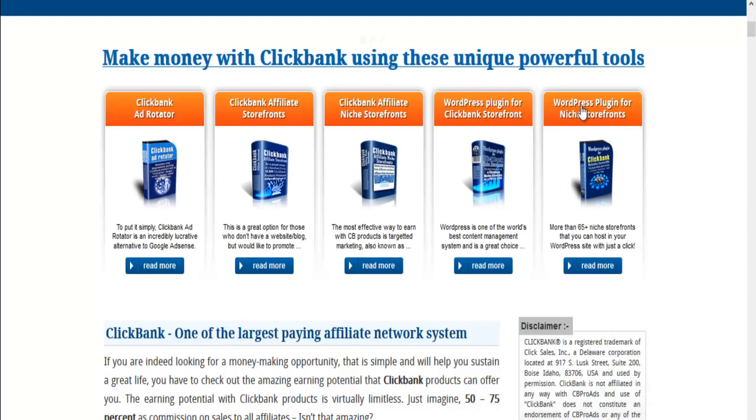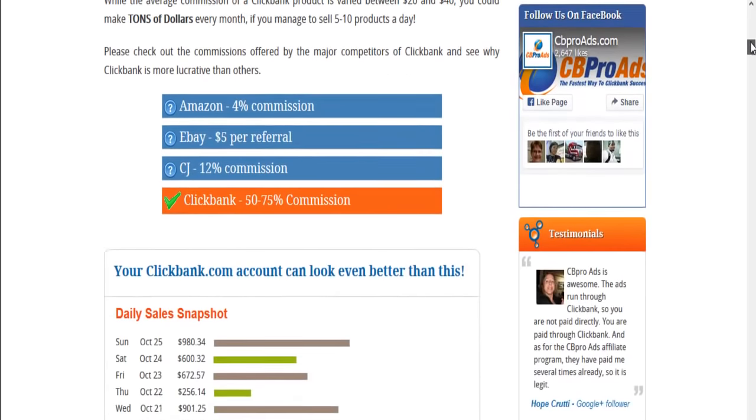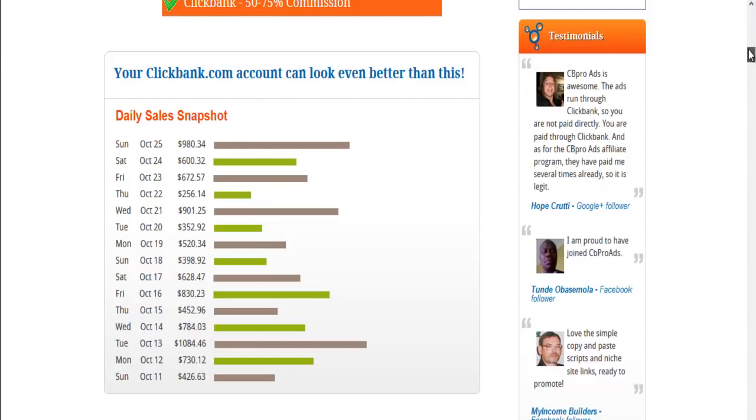There's also a WordPress plugin for niche storefronts. The beautiful thing about this program is you can have your own affiliate store and offer over 10,000 products to people. And you don't have to pay for any hosting. It's really, really good — I use it. That's an example of commissions and sales; that's a daily sales snapshot.